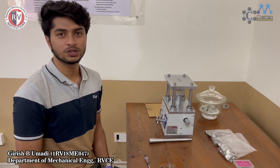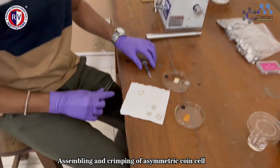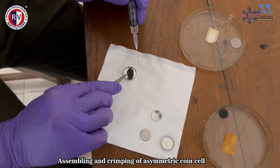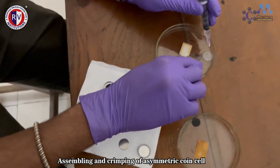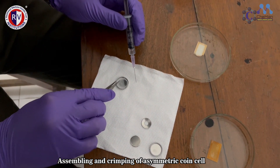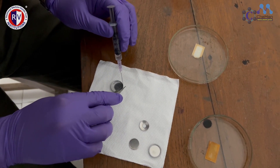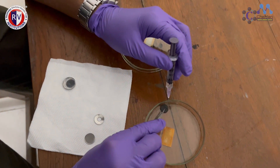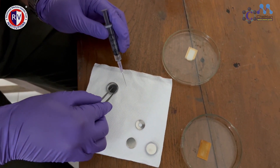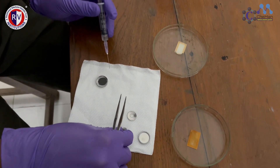Now, as we have confirmed that the nanomaterial is suitable for supercapacitor application, we shall see how to make a coin cell. First, we place a positive electrode on the positive side of the coin cell cover, then we place a separator and adjust it so it sits at the center. Then we place the negative electrode. We dip the electrodes in electrolyte so that they get properly wet, and then we also add some electrolyte after placing the metal plate.